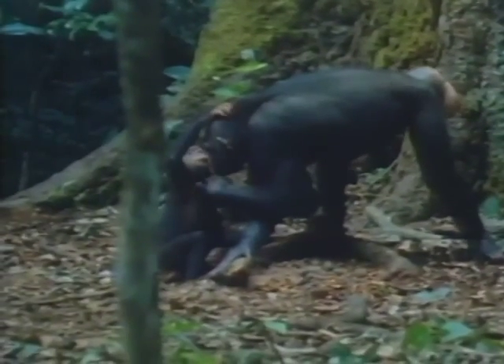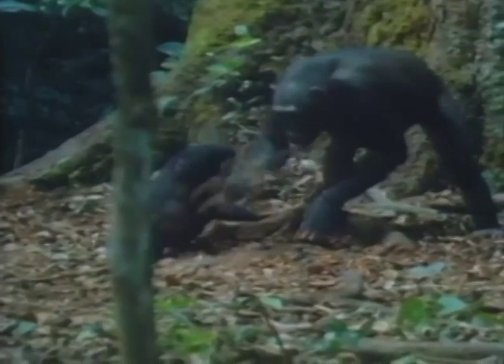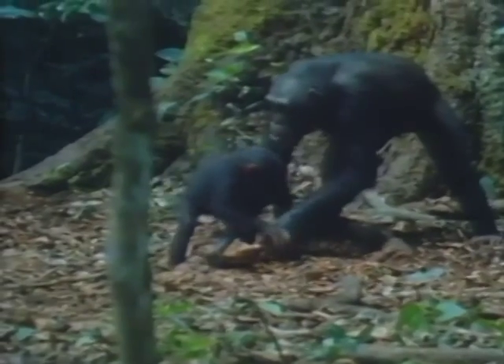Mothers are very generous to three- to five-year-old infants, sharing 40% of the nuts they crack. This compares with only 10% they give to the younger ones.